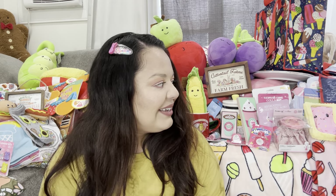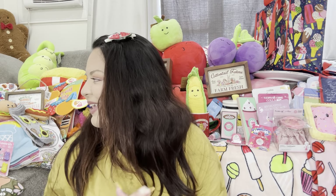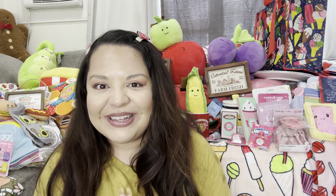The last thing in this humongous haul was this bunny sign — 'Cotton Tail Farm, Farm Fresh, Pick Your Own.' All right friends, that was it! I told you this was a big huge haul — isn't everything so cute? Now where to store all of this is the question!